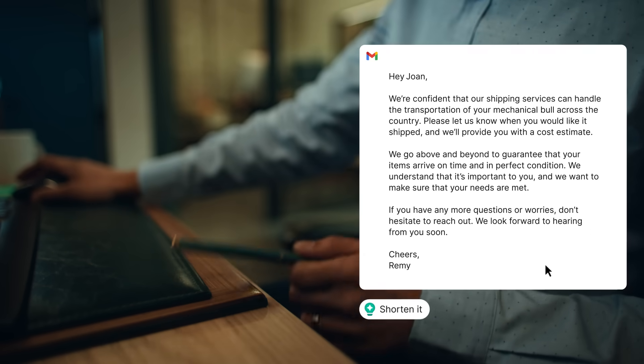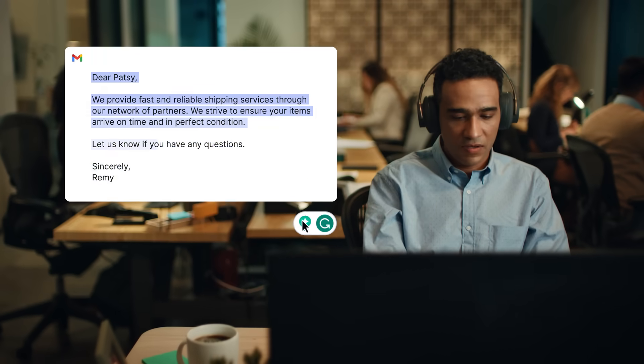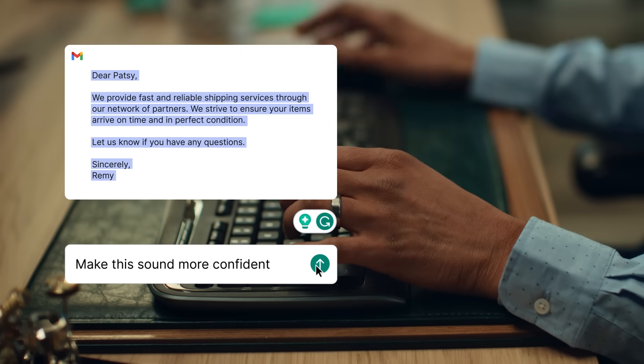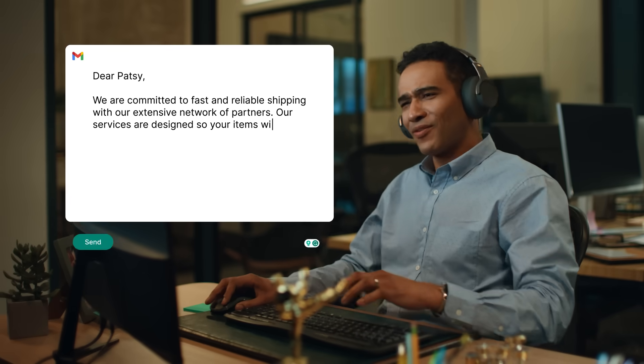You can instantly make emails shorter or longer and strike the right tone with ease, making your message friendlier, more confident, more persuasive — you name it.